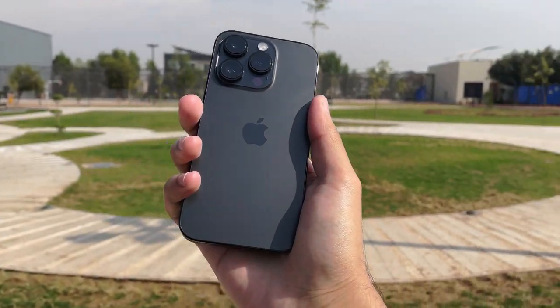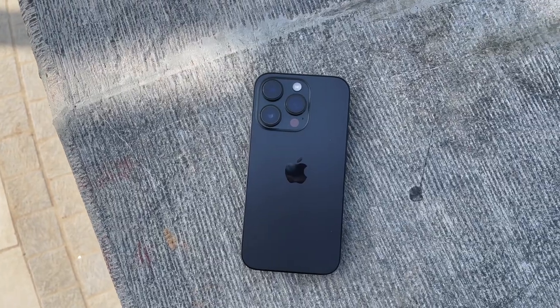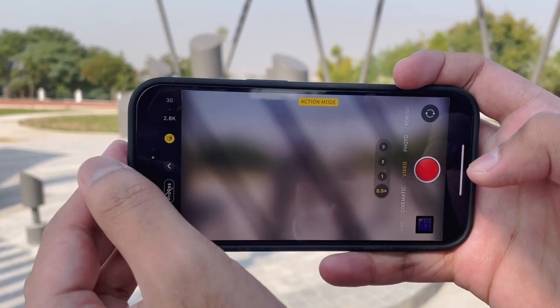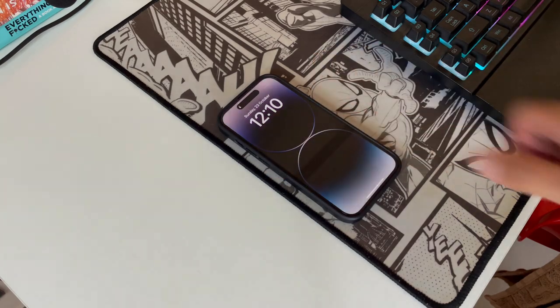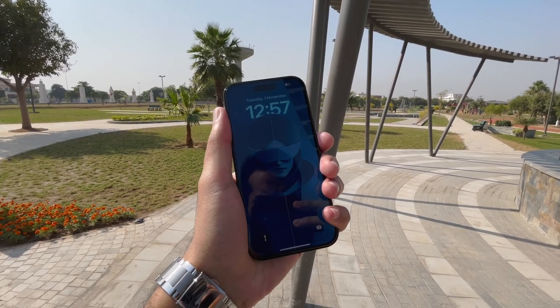This is the all-new iPhone 14 Pro with the A16 Bionic chip, 6GB of RAM, and an all-new 48MP camera setup, which comes with a new action mode and new design introducing the newest software features: the Dynamic Island, Always On Display, and the new 2000-nit screen.